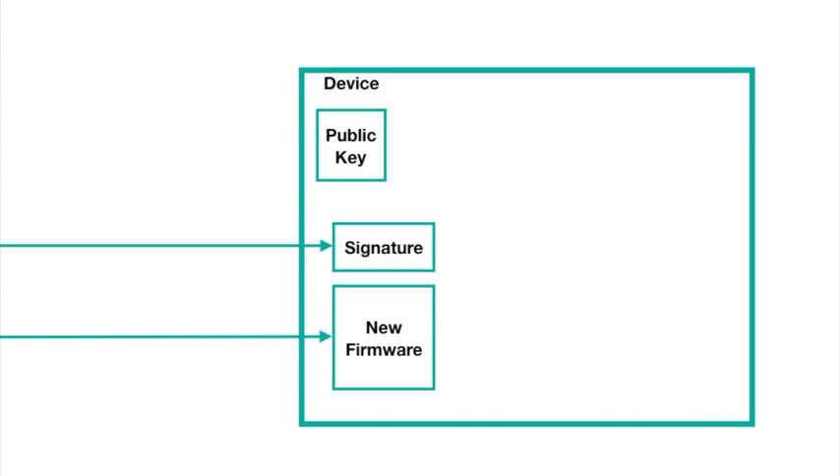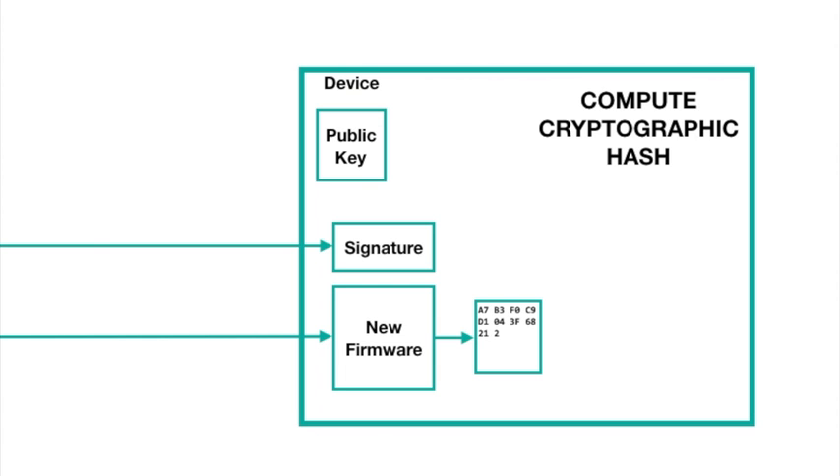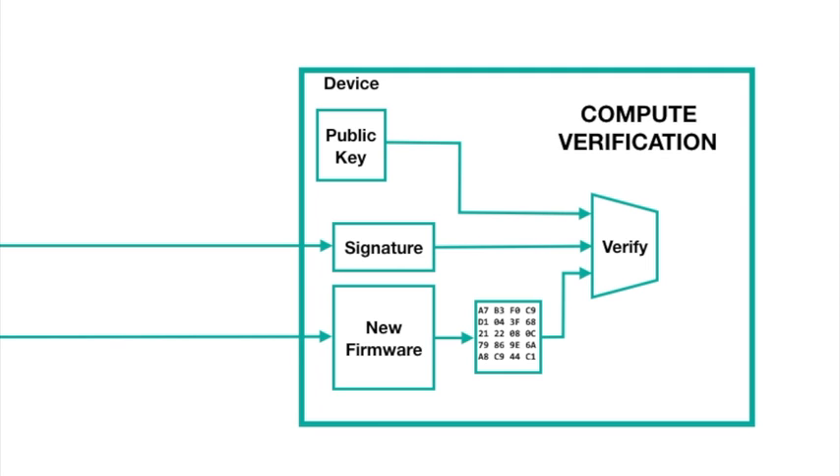When any of your devices receives the new firmware file, they get the signature as well. The microcontroller in the device stores the new firmware file, and then sends it block by block to the DS28C36. The DS28C36 computes the hash across the entire file. Finally, you send the signature to the DS28C36, and using the public verification key, it determines the validity of the firmware using the signature and the hash.